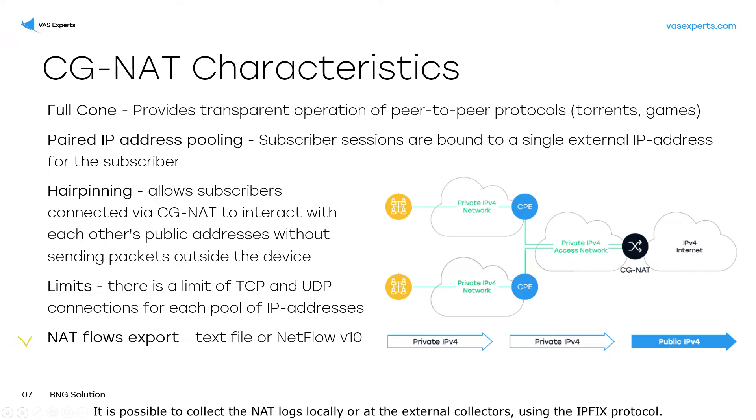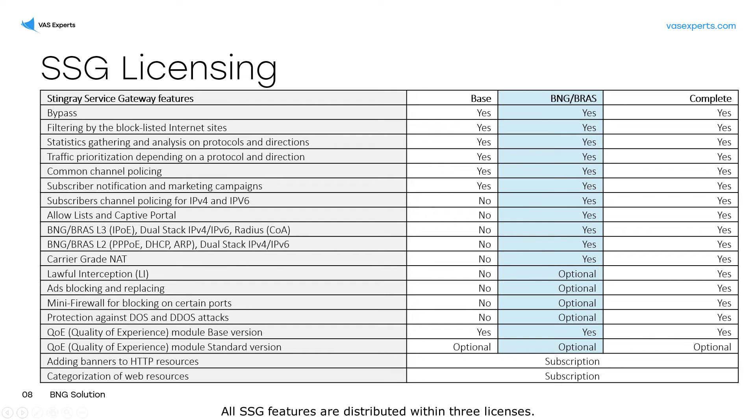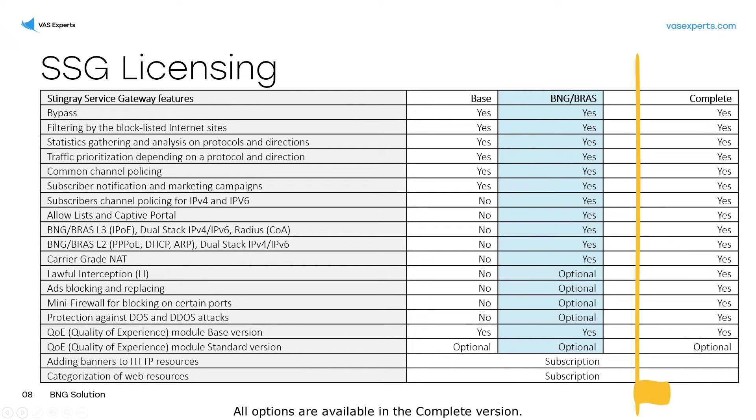It is possible to collect the NAT logs locally or at external collectors using the IPFIX protocol. All SSG features are distributed within three licenses. The base version only provides DPI functionality with total bandwidth service. BNG includes the capabilities of the base version and implements the authorization functions. All options are available in the complete version.